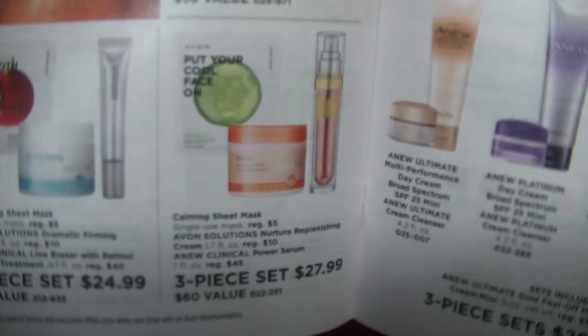Pages eight and nine have more bundles. One that caught my eye: the Put Your Cool Face On Calming Sheet Mask, Nutura Replenishing Cream, and a Power Serum for $27.99. In the main brochure, the Power Serum is $27.99 by itself. There's also a Mattitude Lipstick plus a Glimmer Stick Eyeliner in black for $10.49. Three Crave Lip Glosses for $12 on page 13, and a Glimmer Shadow with the Love at First Lash Mascara for $12.49.